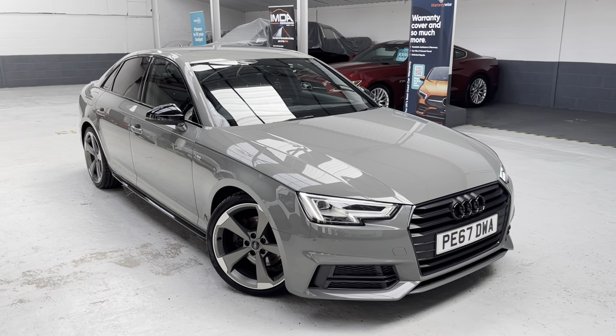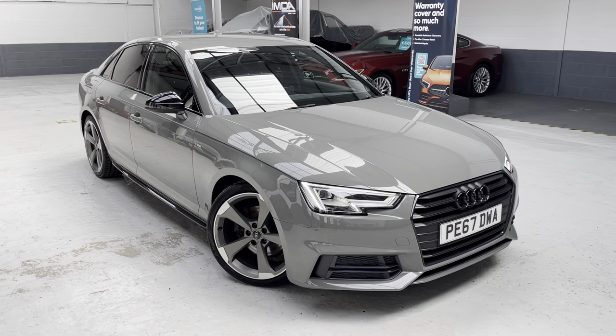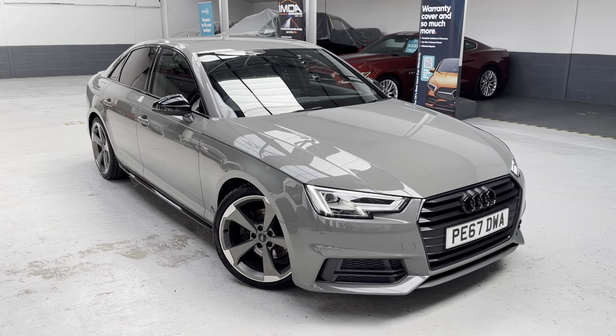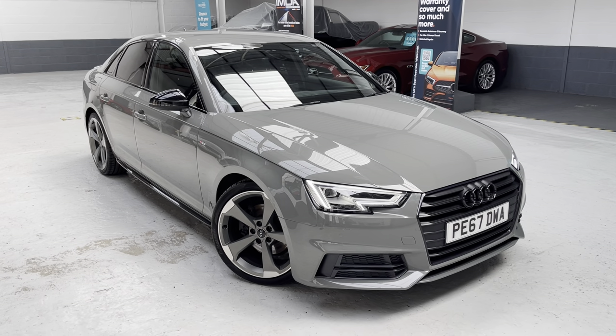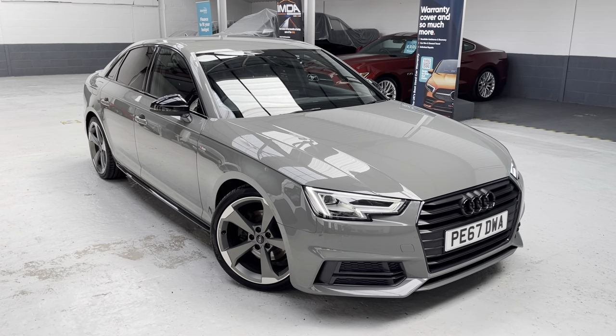Good afternoon ladies and gents, this is Phil at Phil Weaver Automotive, based here in Meabrow between Preston and Southport. This afternoon I am delighted to be showcasing this lovely Audi — it's the A4 1.4 TFSI petrol engine.